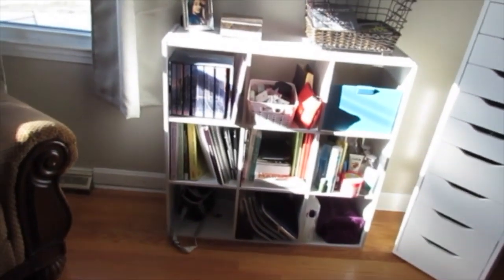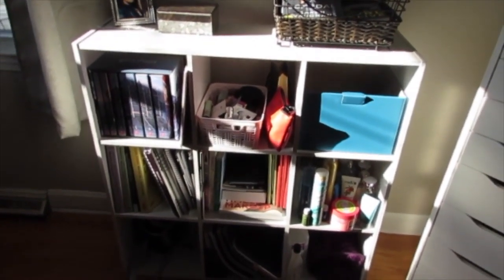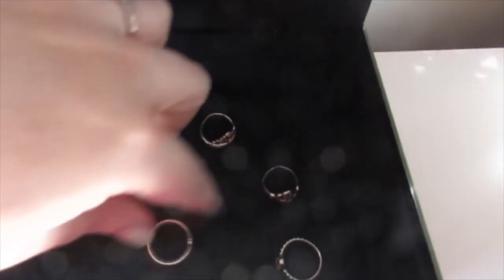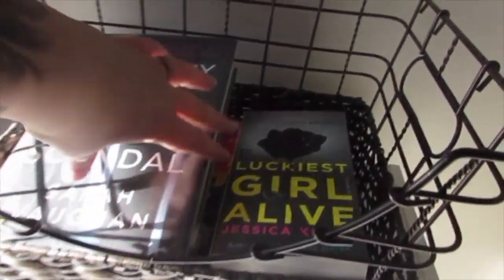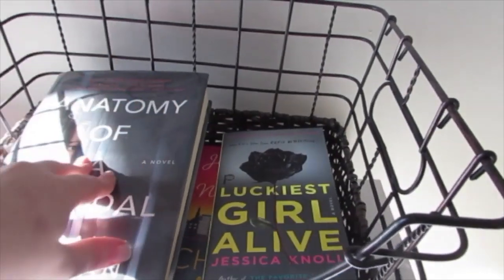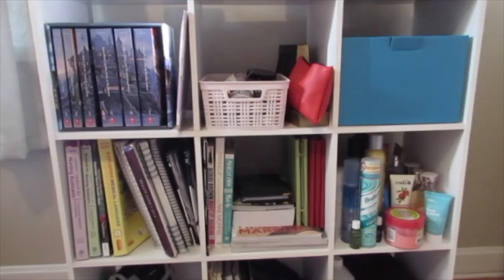Right below is another bookcase — it's the same exact one as that one. Charlie bought me these for my birthday. This one, however, is not pretty and I hate it; I've been trying to move everything around and reorganize it. Right on top we have a picture of me and Charlie, a jewelry box that just has some rings in it, and then this basket — I put books I want to read in here just so they're right here ready to go. Some of these I got for Christmas; this is a library book.